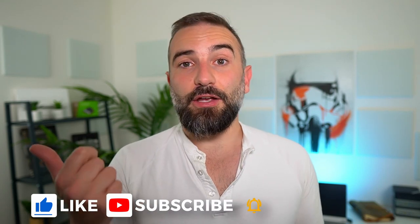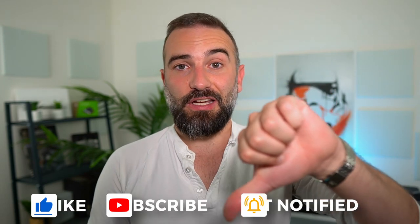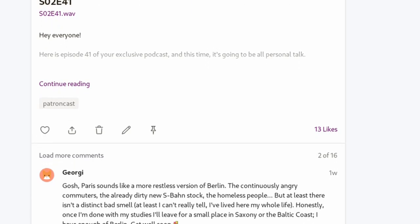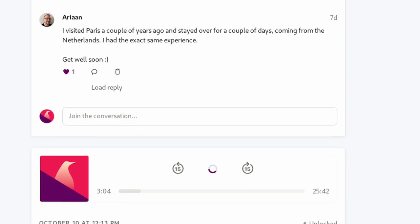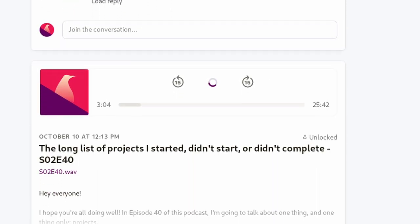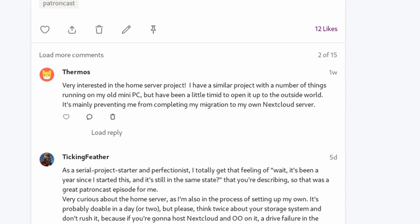Thanks everyone for watching the video. I hope you enjoyed it. If you did, don't hesitate to like, subscribe, turn on notifications, and write a comment. If you really like what I do, you can support the channel via the super thanks button, the PayPal link in the description, or by joining my Patreon or YouTube members. Both get access to an exclusive weekly podcast every Monday where I discuss Linux, open source technology, the channel, my personal life, and more. You can also vote on the next topics I'll cover. Both links are in the description below. Thanks everyone for watching, and I'll see you in the next one.